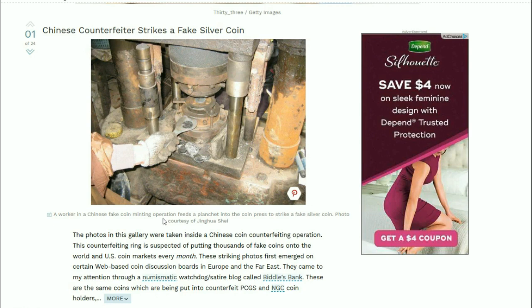The ring is suspected of putting thousands of fake coins into U.S. markets every month. These striking photos first emerged on web-based coin discussion boards in Europe and the Far East, and came to the attention of the author through a numismatic watchdog satire blog called Biddle's Bank.